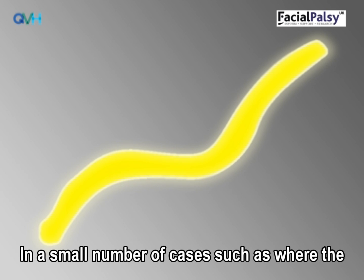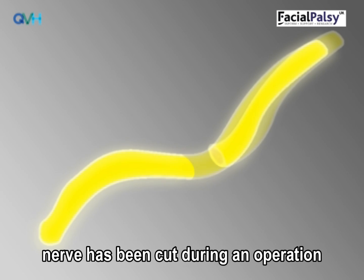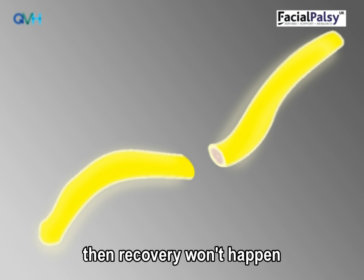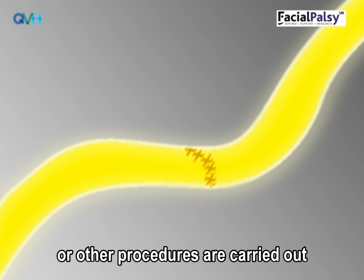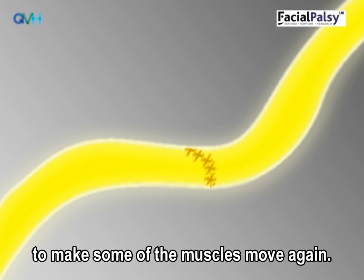In a small number of cases, such as where the nerve has been cut during an operation, recovery won't happen unless the nerve is surgically repaired or other procedures are carried out to make some of the muscles move again.